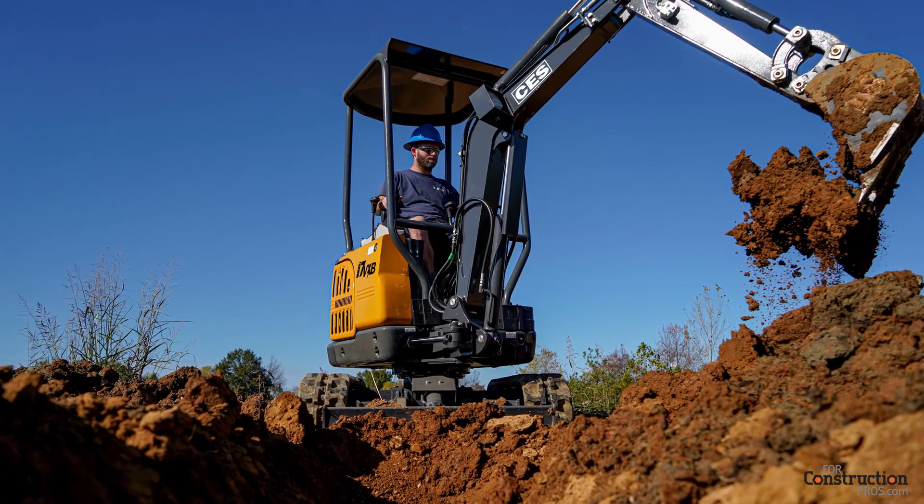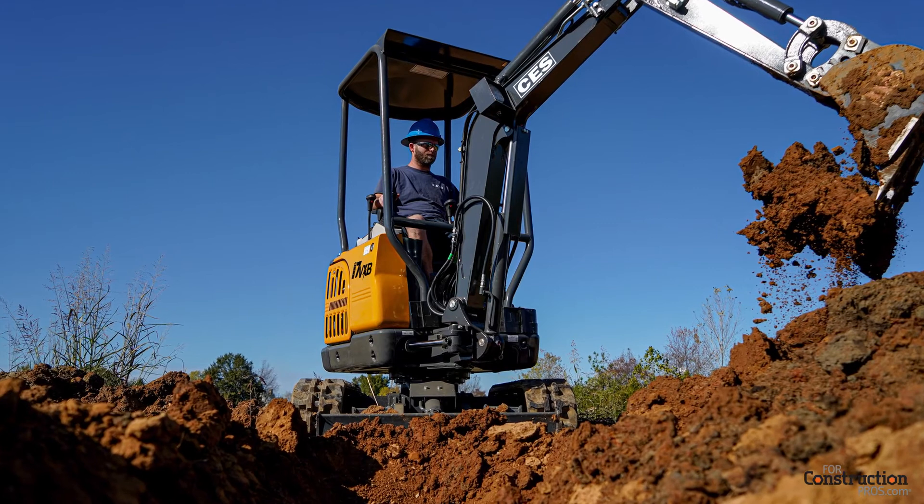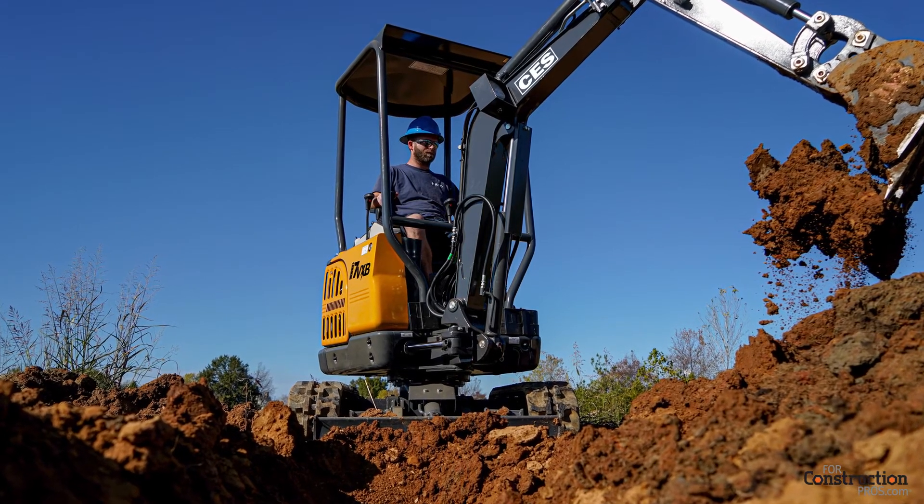The bigger feature right now with the 17 is it's got a lot more breakout force, so it's got a lot more digging power too. The battery machine actually has a little bit more than what the diesel version does. But right now, the diesel version of the 17 has the most breakout force of any machine in the industry in that size category. So it's really been a really good machine for us.